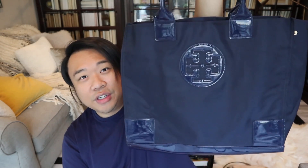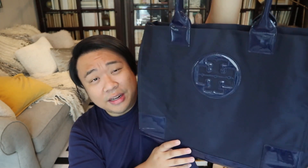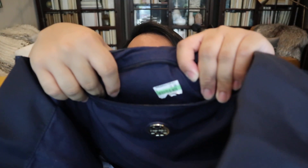Then up next I have this beautiful Tory Burch tote. This one is in nylon with a patent finish and I think this is called French Blue or French Navy. It's in pretty good condition — there's just a little bit of normal wear and tear on the patent, you can see light markings on it, but that is going to happen regardless. This one was $20.